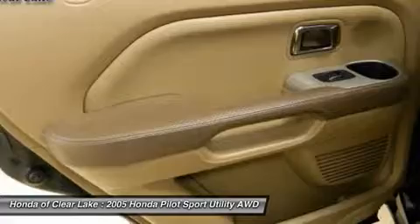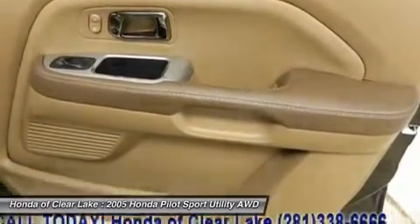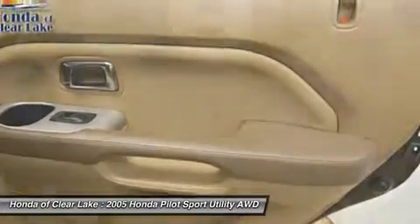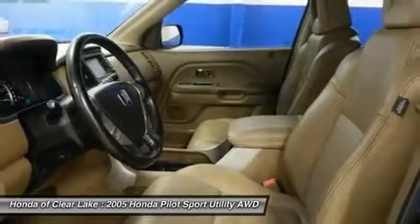Your quest for a genuinely used SUV is over. This charming 2005 Honda Pilot has only had one previous owner, with a great track record and a long life ahead of it. It's fuel efficient, so you won't feel guilty during that daily commute.